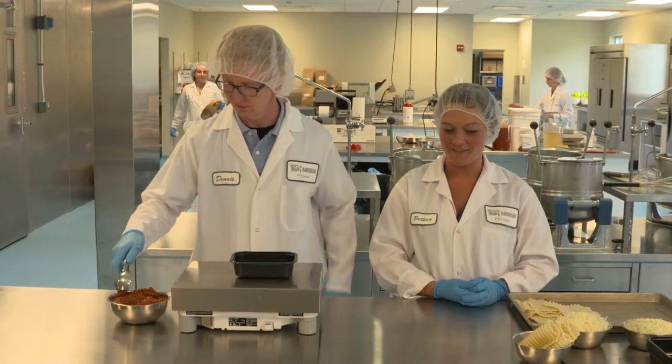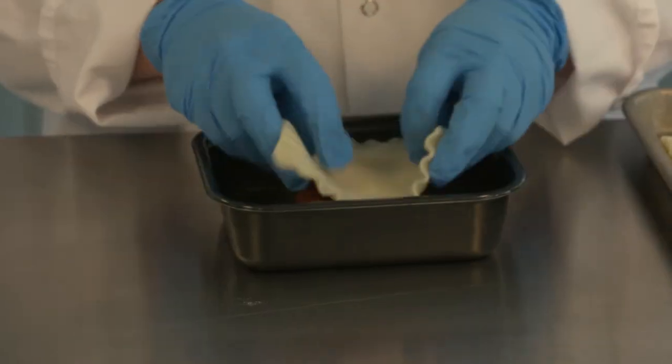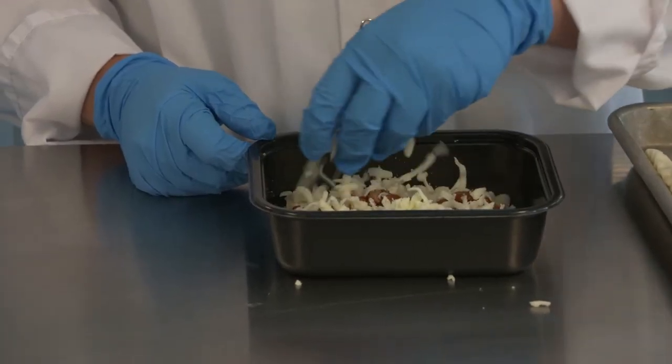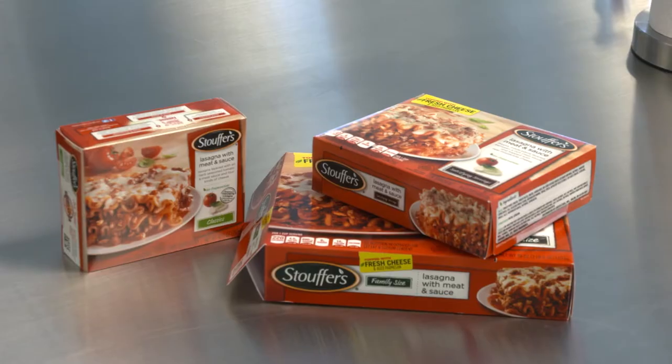What the guys are doing here is they're weighing out different ingredients to make up a recipe. That recipe would be one they've agreed on with some of our food technologists, based on direction taken from consumers. They'll prep all the different components and put it together just like you would do if you were cooking it from home.